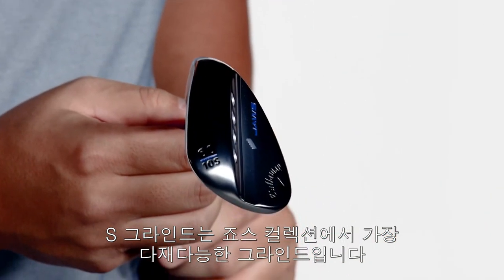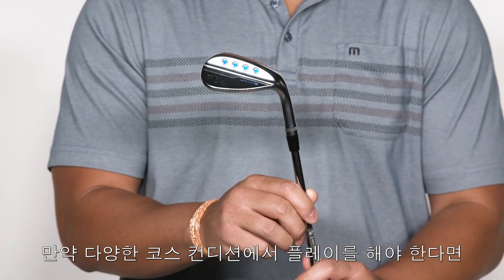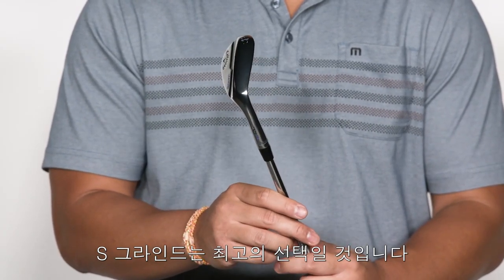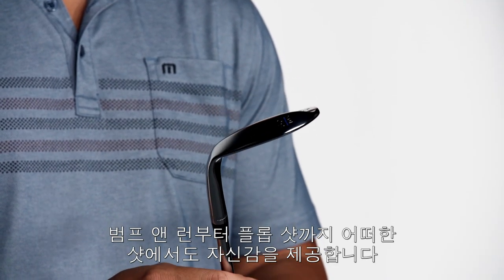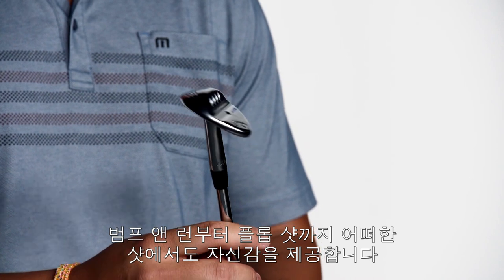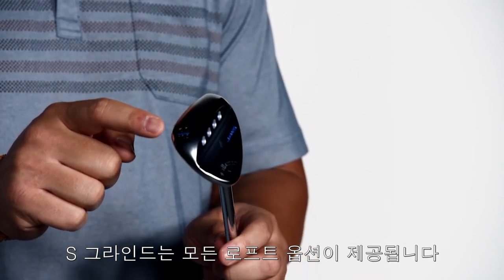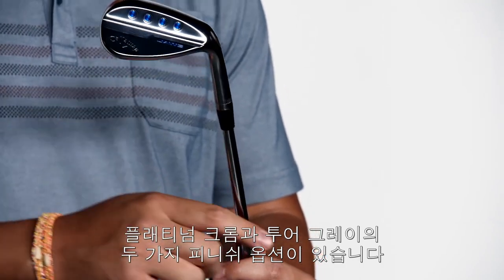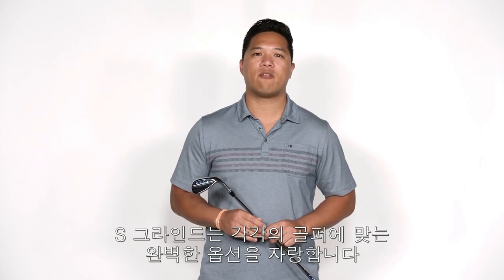The S-Grind is the most versatile grind in the Jaws collection. If you're a golfer who plays on a variety of courses and course conditions, this will be the most ideal option for your game. The S-Grind will give you the confidence to hit all kinds of shots around the green, from bump and runs to flop shots. The S-Grind is available in every loft Jaws has to offer, in both platinum chrome and tour grey finishes. These Jaws wedges are the real deal, and the S-Grind will be the perfect option for a wide variety of golfers.